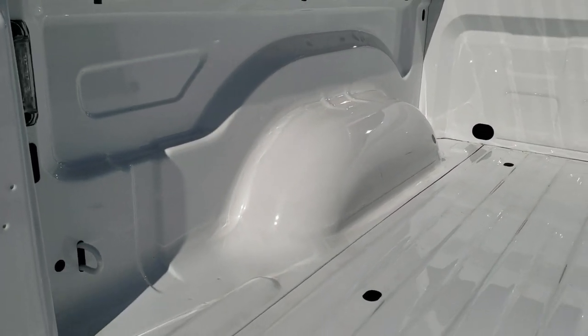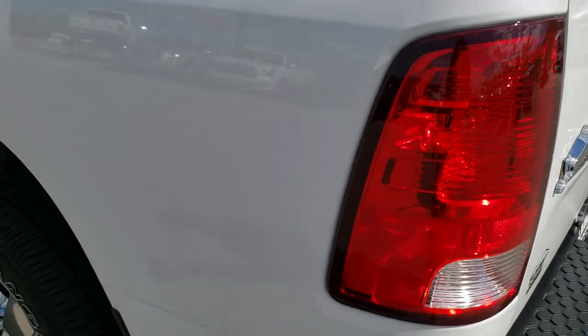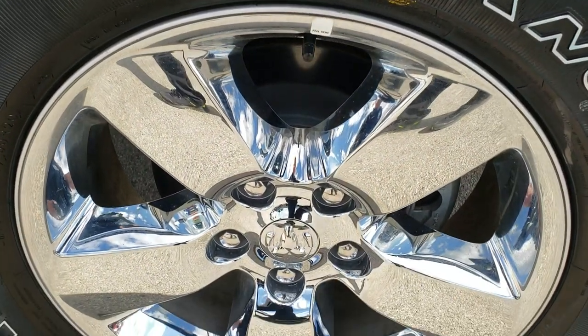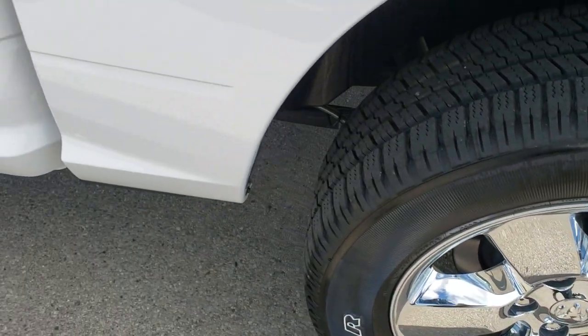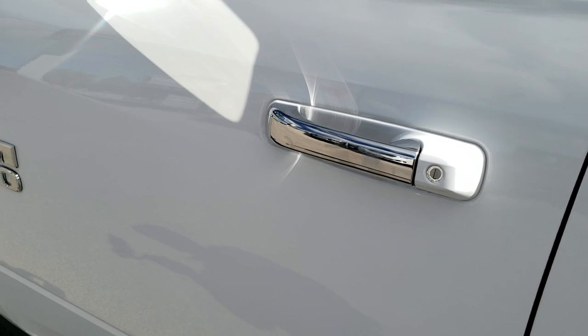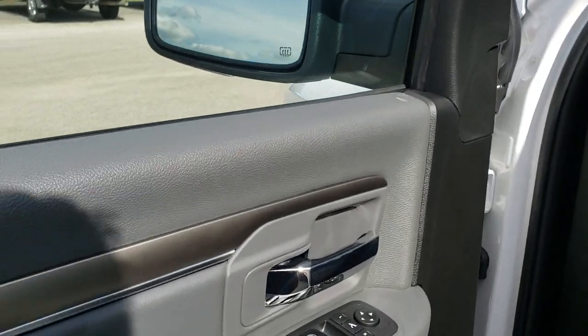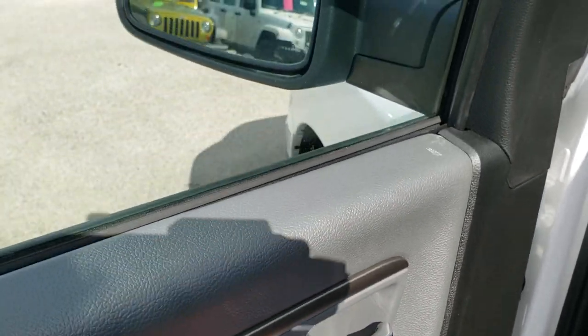Has the LED bed lighting. Clean, and the bed has never been used. As you go down this side of the truck, just as clean as the passenger side. No dents or dings on the box, and for full disclosure, this back rim is absolutely perfect as well.